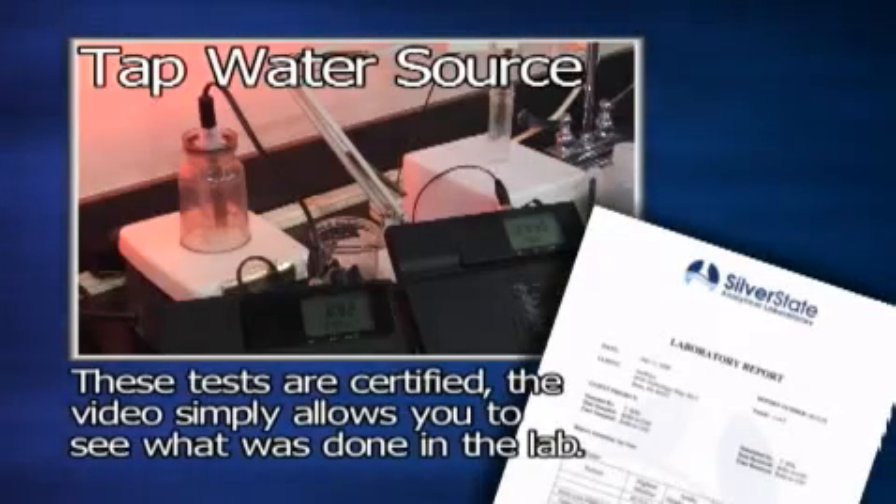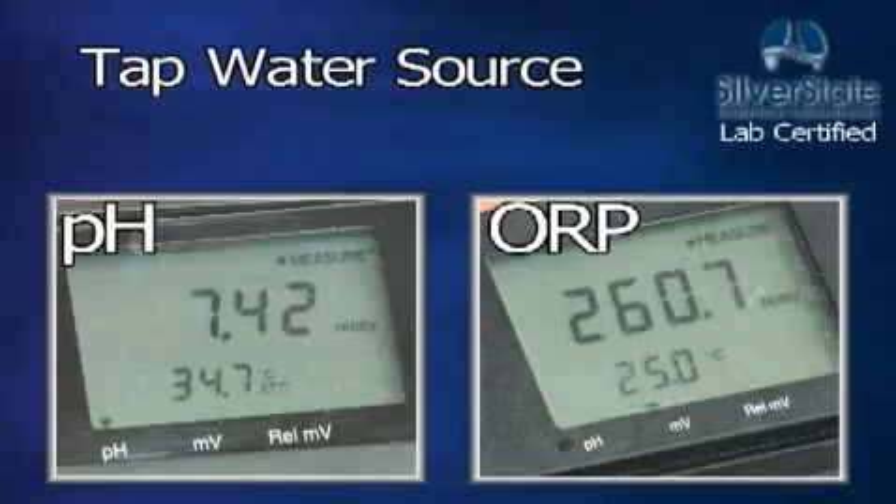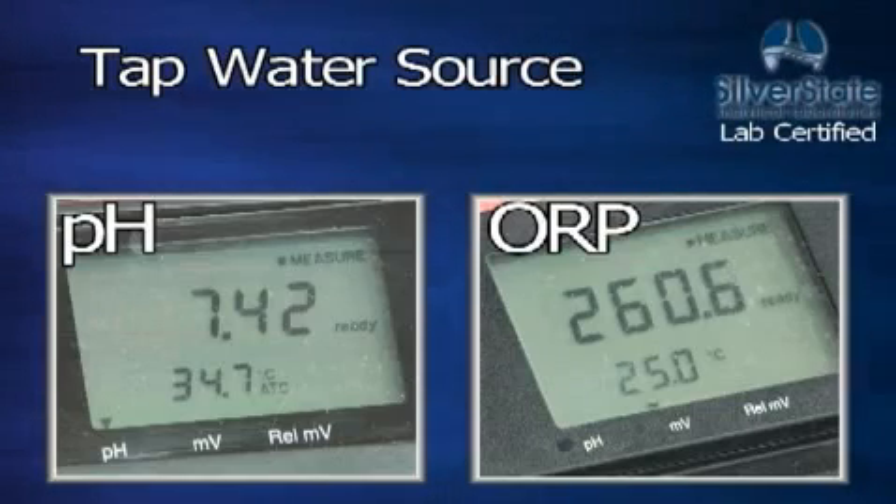Please note that our precision laboratory-grade testing equipment is so sensitive that it could take several minutes and often much longer to get final test results. Because of the length of the tests, some footage was sped up and then cut to a close-up on the testing equipment to view the results — otherwise you would be watching a several-hour-long video. Remember, this video is simply to allow you to see the lab process. The results are verifiable, certified, and can be seen in the actual laboratory reports. The tap water source has a pH of 7.42 and an ORP of plus 260.6.